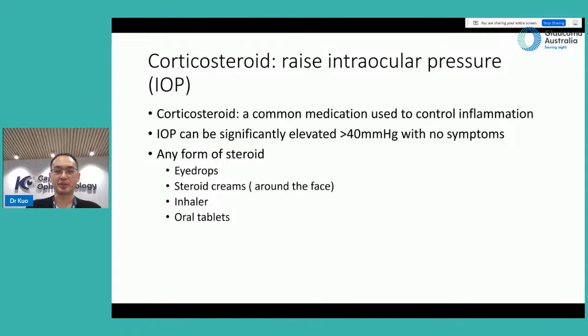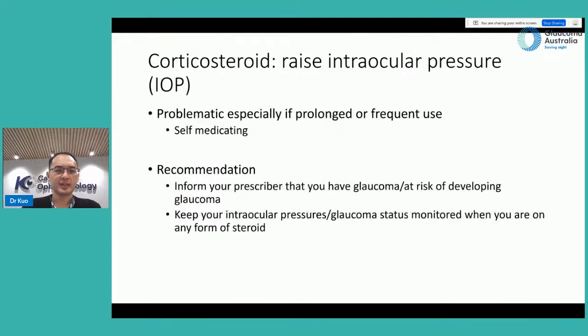Corticosteroid is one of the most common medications used in medicine to control inflammation. Intraocular pressure can be significantly elevated, sometimes beyond 40, and you may not have any symptoms. This can occur with any form of steroid, including eye drops, steroid creams around the face or body, inhalers, and oral tablets.